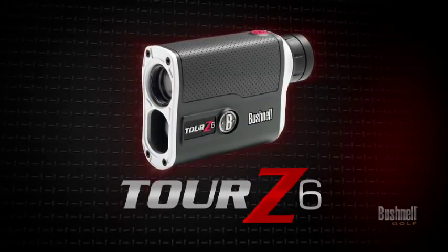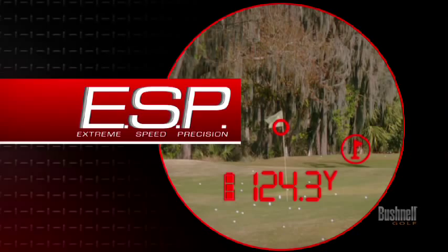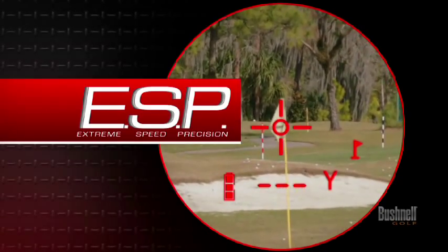Now introducing the Bushnell TOUR Z6, lightning speed and unrivaled precision in the palm of your hand, featuring ESP. This breakthrough technology delivers game-changing accuracy, now to within inches of your target.